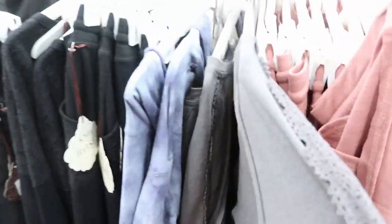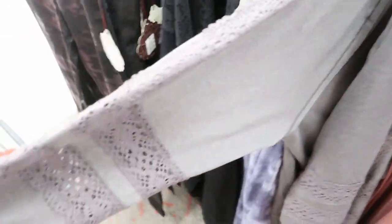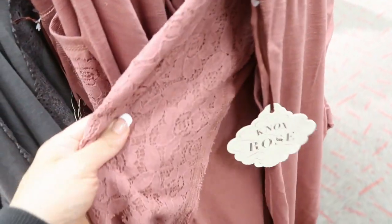And then the gray. I don't see any sweatpants for the gray. This looks a little different — the detail on the gray has more crochet on the sleeve, while this one is lace.